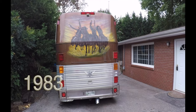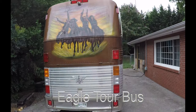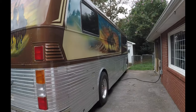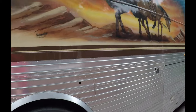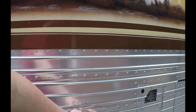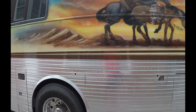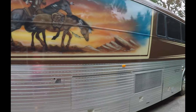She's a 1983 Eagle and she had a tag axle. You can kind of see right here. They covered it up with some aluminum. The bus actually was in an accident and wound up with a front-end collision,